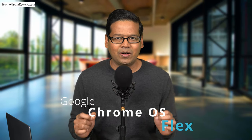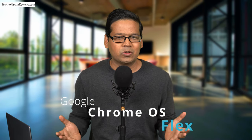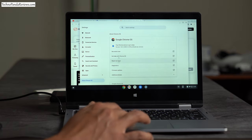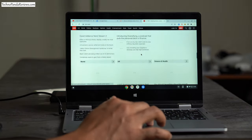Until right now, because Google has released something called Chrome OS Flex — a free operating system that can be installed on any Windows laptop and transform it into a blazing fast Chromebook. What you are seeing here is my old Windows laptop now running Chrome OS Flex, and after this OS switch, my laptop feels like a completely new machine.